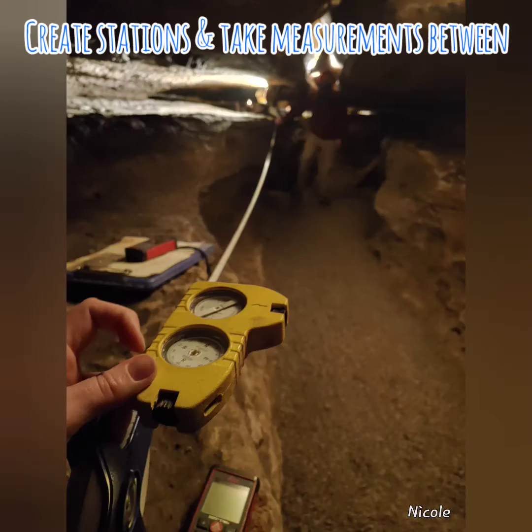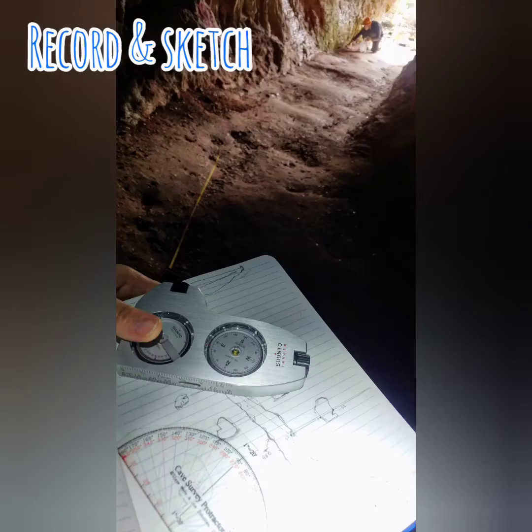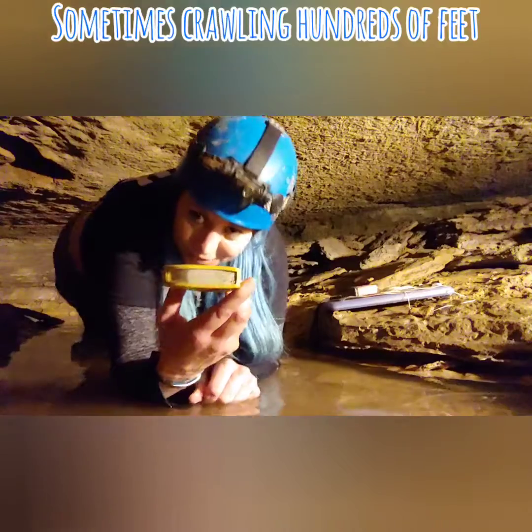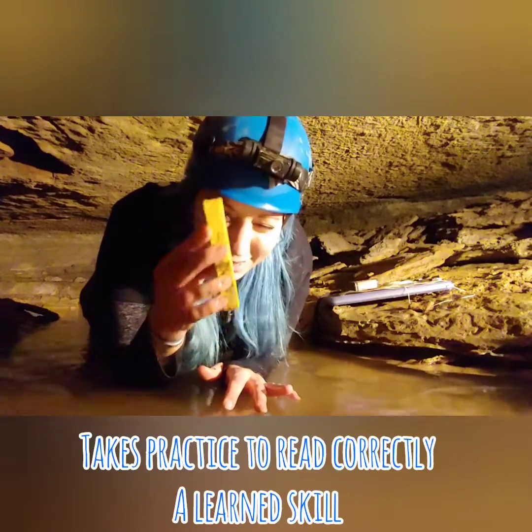You have to set stations and take a front sight and a back sight, then record those measurements and sketch the cave. Which is all fine and dandy when surveying a walking passage, but a lot of caves are not. So you're laying in water trying to read a compass and clino.